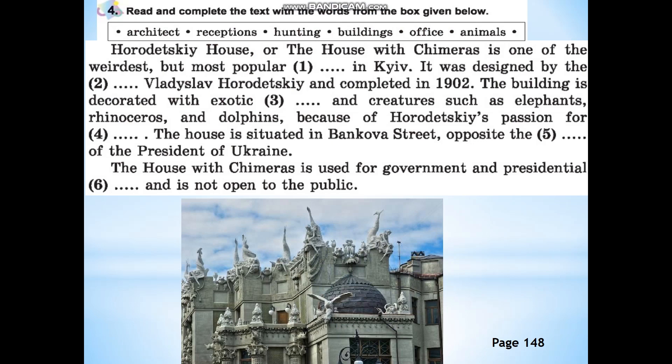Read and complete the text with the words from the box given below. We have six words: architect, receptions, hunting, buildings, office, and animals. The Korodetsky House, or the House with Chimeras, is one of the weirdest but most popular buildings in Kyiv. It was designed by the architect Vladislav Korodetsky and completed in 1902.